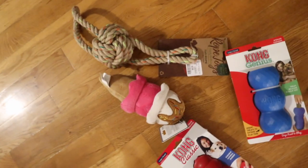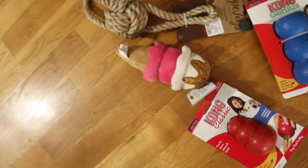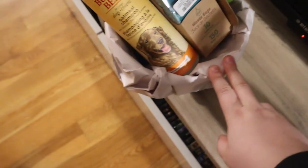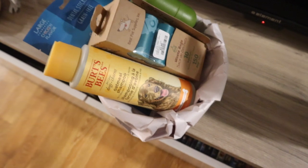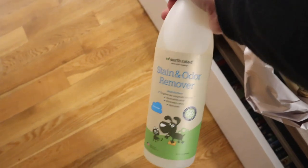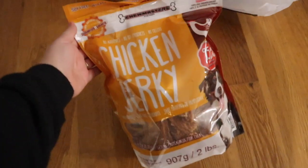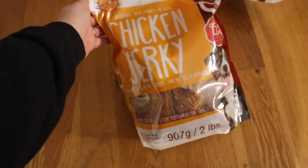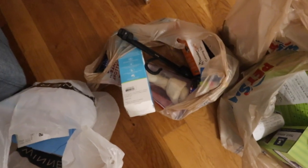We got a few different types of toys including a rope toy, a plushie, and two different Kongs that we can fill with peanut butter. We also got some treats, poop bags, a poop bag holder, some shampoo, and a bowl — it's a raised dog bowl that says 'Rescued' on it because we're adopting him as a rescue. I'm really excited, I think it's really cute.